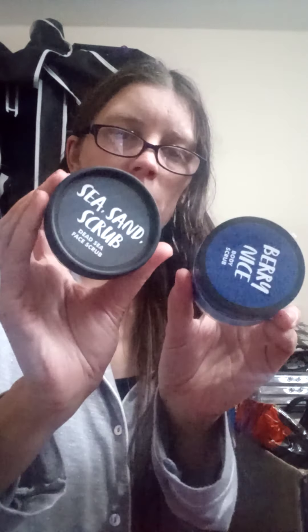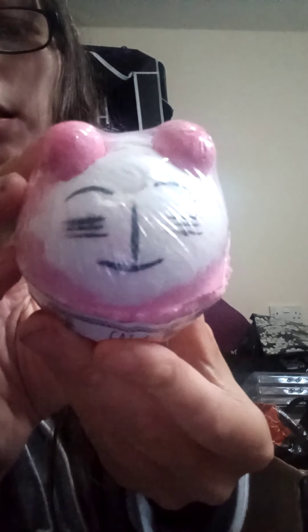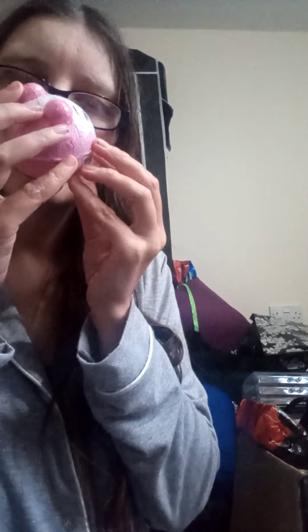Comment down below what you got for Christmas, or link me to a video of yours. I got sea scrub and a body scrub. I got hand cream, which is a definite. We've got these cute bath bombs - this one's a rose. Then the last thing in my stocking was this cute kitty bath bomb, which smells gorgeous. I'm going to do bath bomb videos of these, and I've actually got more in the box, so I'm going to do bath bomb demos of them all.